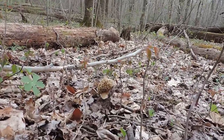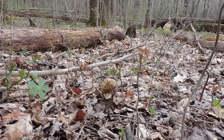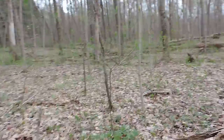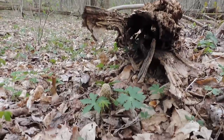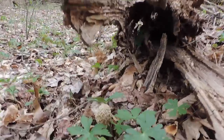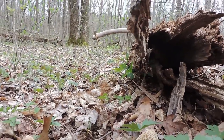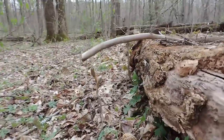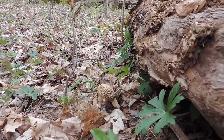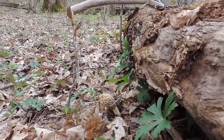That one is framed perfectly in between all of that poison ivy, so I'm going to have to be very creative to get it out — won't be too hard, but I just have to be mindful. Then on the other side, I actually didn't see these at first — I just saw them a couple minutes ago. There's one in there among the geraniums, and one right there alongside the log. I didn't see any more than this, but that's not too bad for about an hour and a half of looking around the woods.